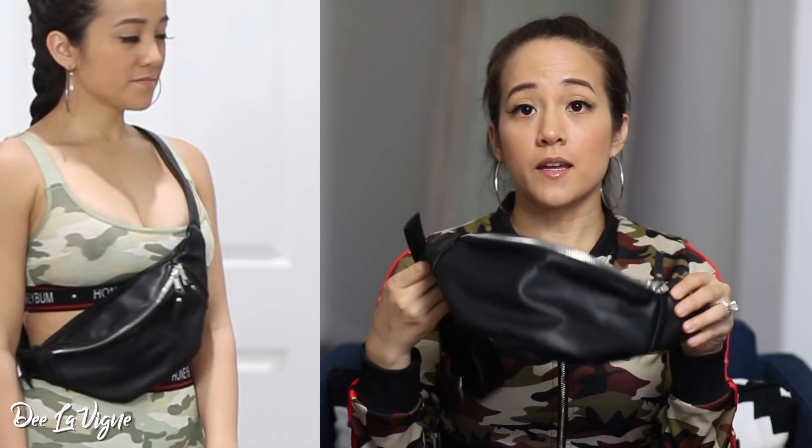Now for the accessories. Y'all know I love me some fanny packs, so of course I had to get one. I love this fanny pack — it's so perfect and basic. It's just a basic black fanny pack with silver hardware. I have a Prada fanny pack slash belt bag, but if you guys are into belt bags and don't want to spend luxury designer prices, I highly recommend this one. It's definitely great quality and it looks great on.